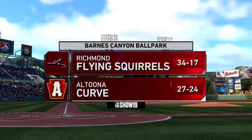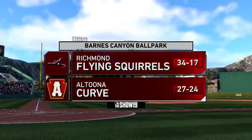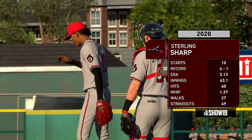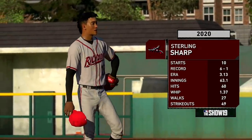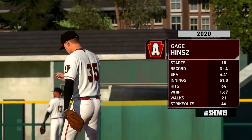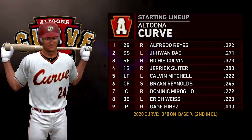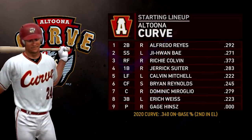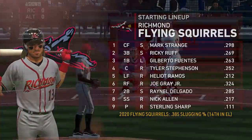Now down to AA to take a look at the Richmond Flying Squirrels taking on the Altoona Curve at Barnes Canyon Ballpark. Sterling Sharp, the right-hander who came over in the Gerardo Parra and Tony Watson trade last year, gets the nod for Richmond. Opposing him will be right-hander Gage Hins. Take a look at the Altoona Curve lineup and the Richmond Flying Squirrels lineup as well.